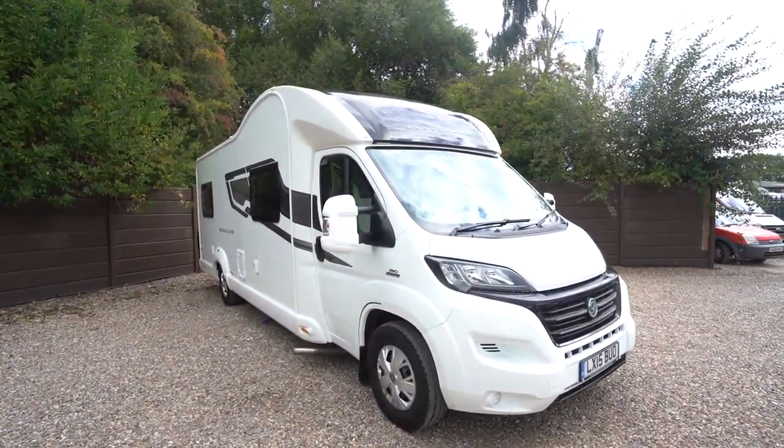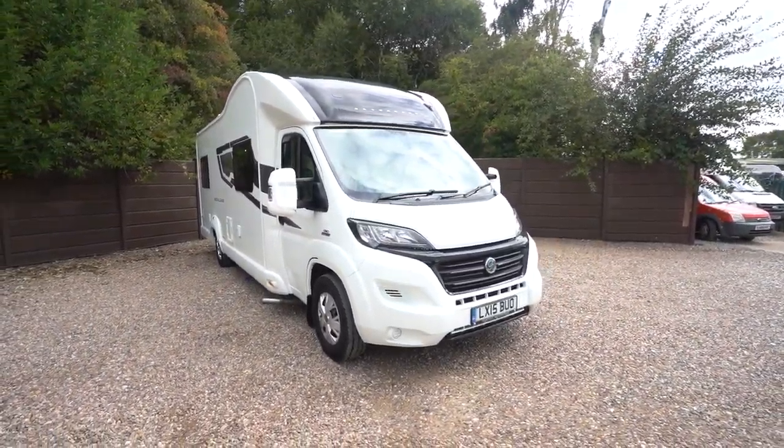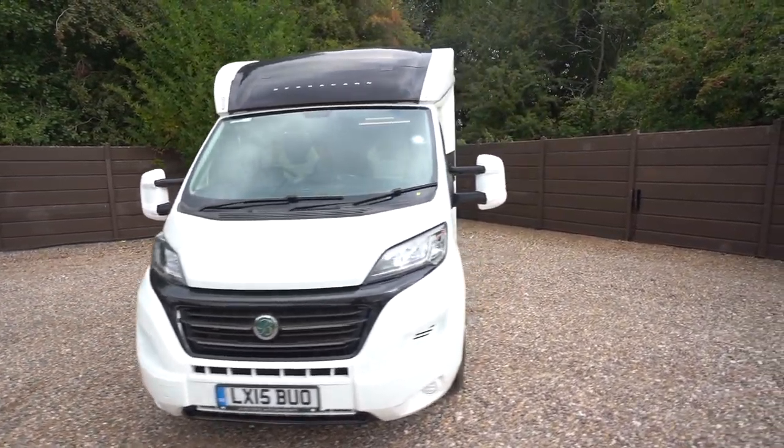Hello everyone, it's Ben from Oak Tree here. Today I'll be walking around this lovely Bessica 496, on a 2015 registration and in fantastic condition.